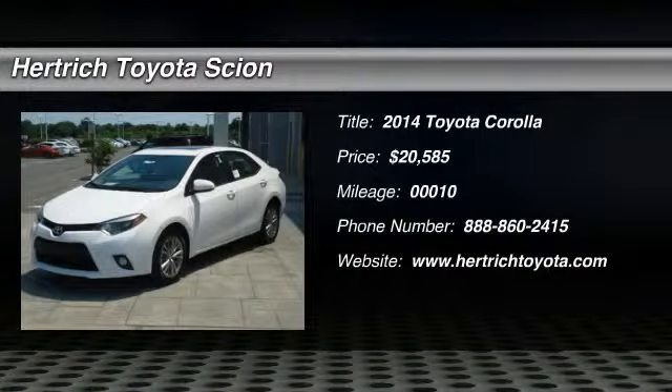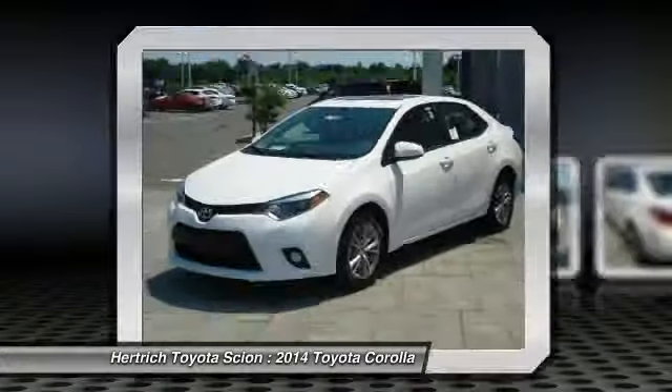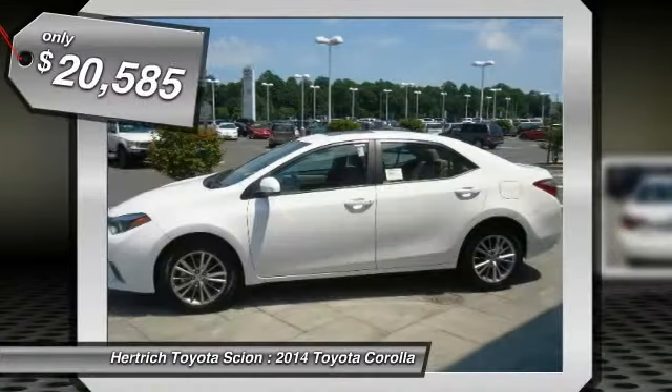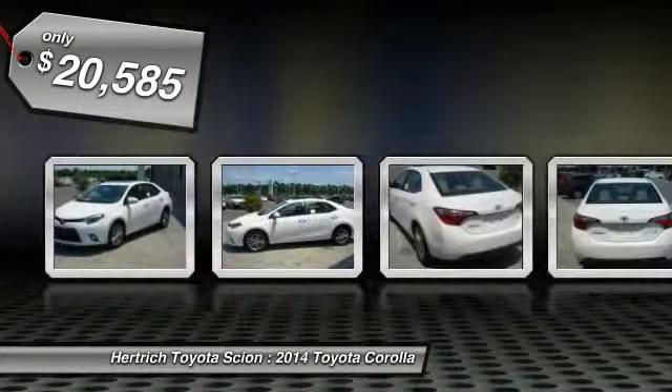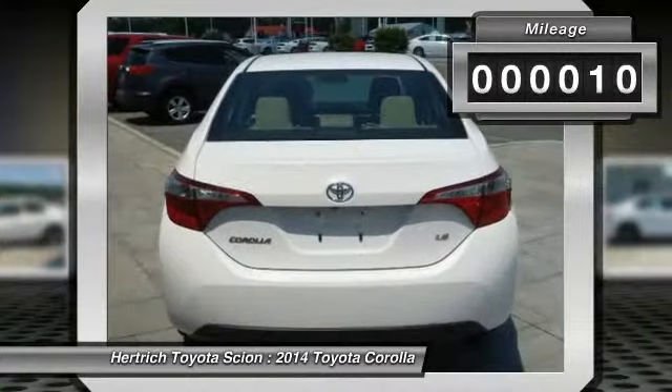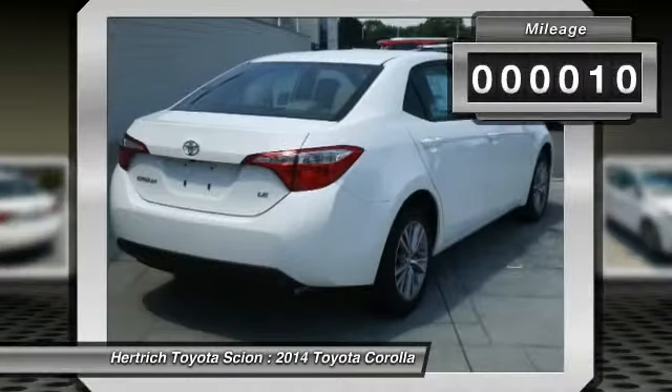This 2014 Toyota Corolla LE Plus is offered exclusively by Hertrick Toyota of Milford. This Toyota includes the LE Plus package, carpeted floor mats, power tilt slide moonroof, and 50 state emissions — just what you've been looking for. With quality in mind, this vehicle is the perfect addition to take home.